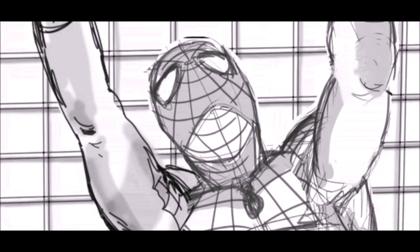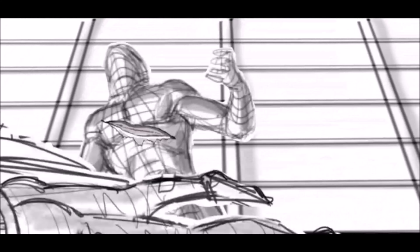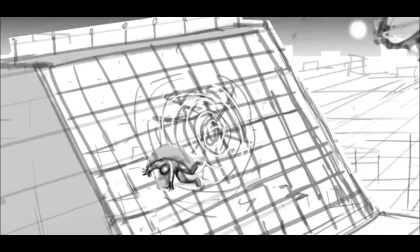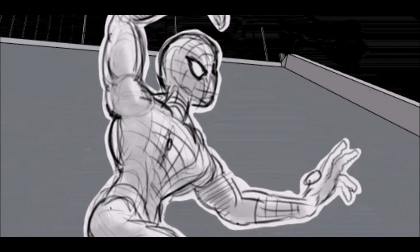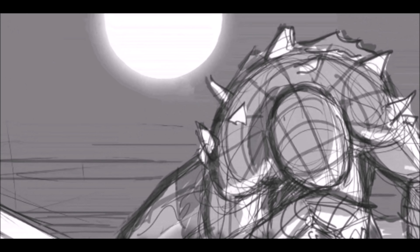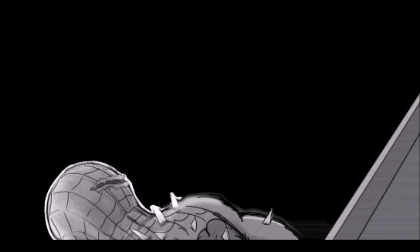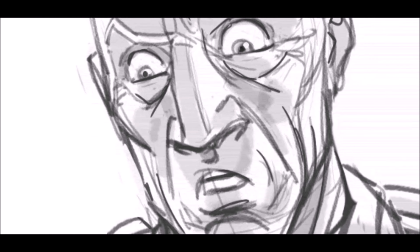Duncan worked on Spider-Man 4, and on his Vimeo page he said: 'This is one of half a dozen animatics I produced for the ill-fated fourth Raimi Spider-Man movie. Studio politics, creative differences, and bad internet reactions to John Malkovich's The Vulture caused the plug to be pulled in December of 2009. However, one month later Sony moved forward with the Andrew Garfield reboot.' Spider-Man 4 was originally meant to have The Vulture face off against Tobey Maguire's Peter Parker.